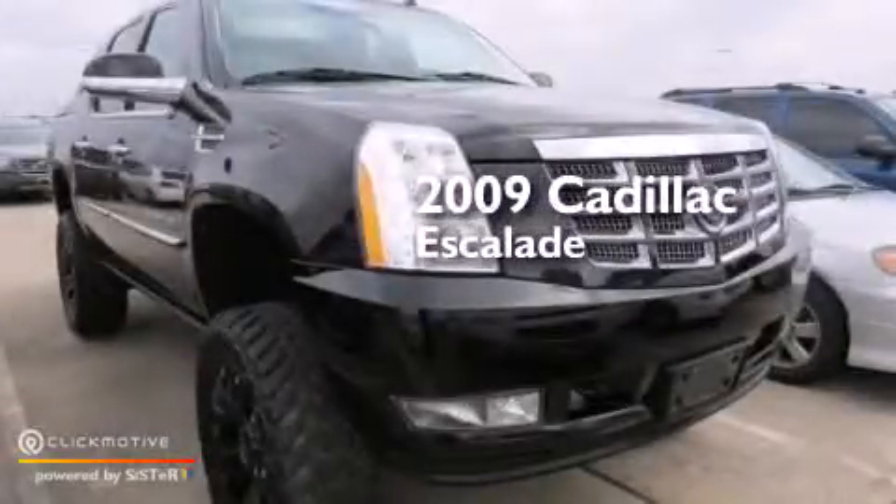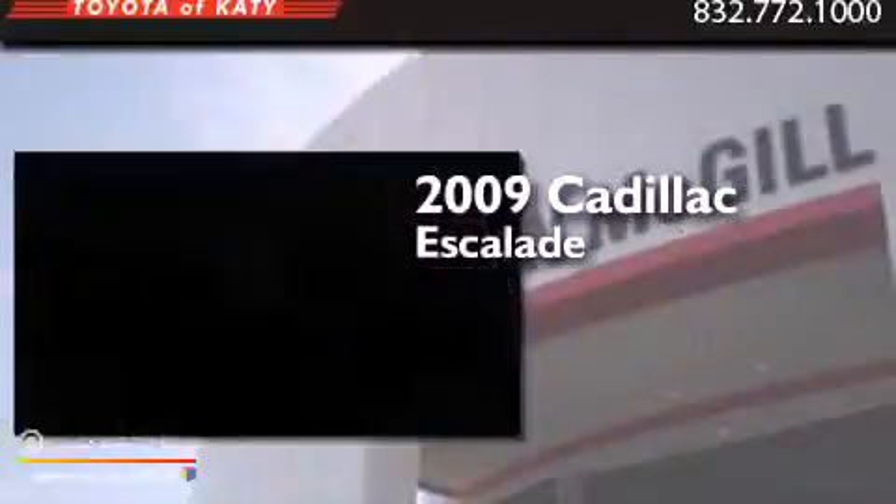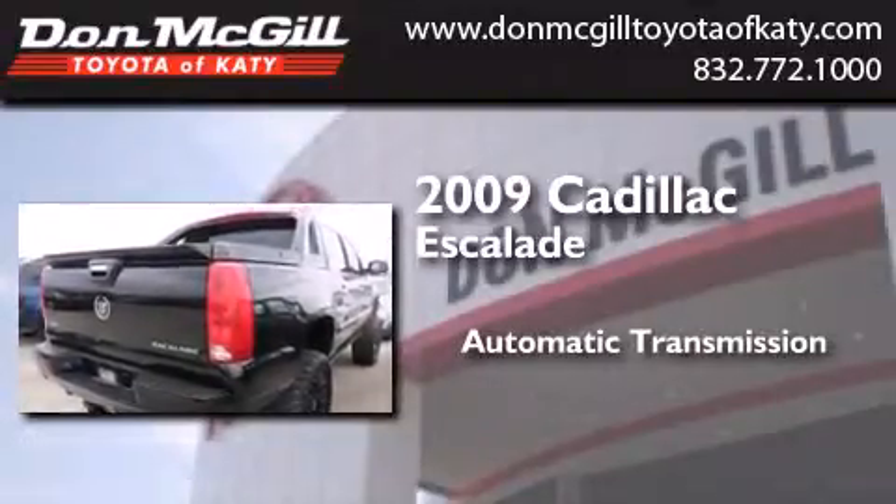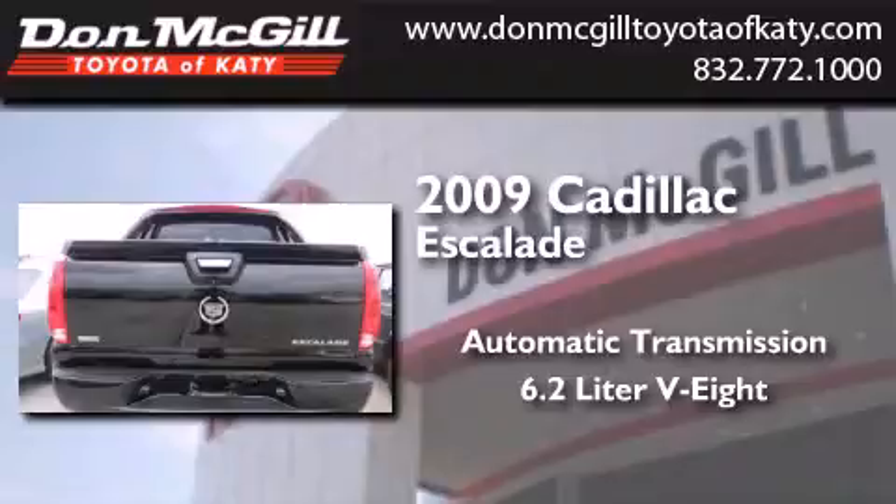This is a 2009 Cadillac Escalade. This SUV has an automatic transmission, a 6.2-liter V8, and the added safety and control of all-wheel drive.